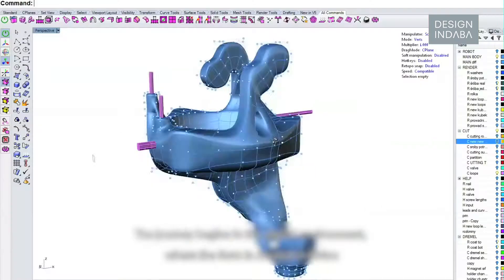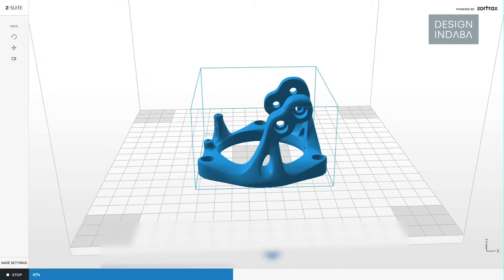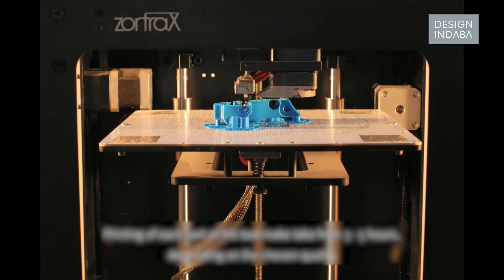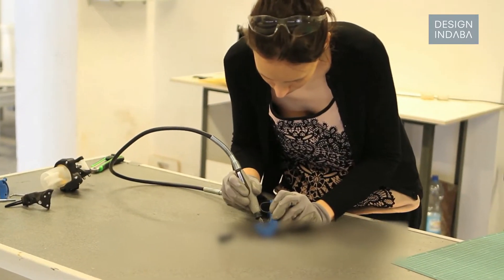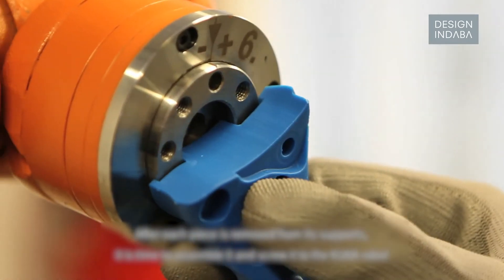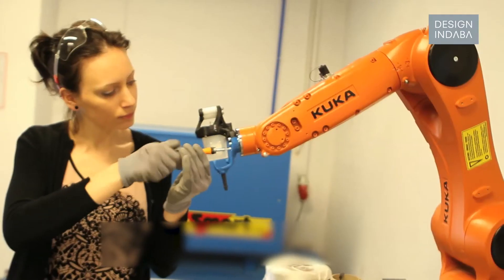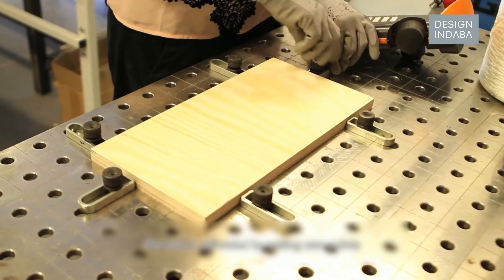In every project I do, I try to engage technology within it. I'm really interested in the process that begins from the digital world — analyzing the surroundings, putting them into the digital world, and then producing something back to reality. Just like 3D printing: you look at things around you, measure them, put them into a 3D world, and instead of spending a lot of money on a silicone cast, you can produce each single piece differently and adjust it however you like.